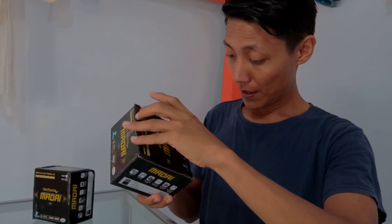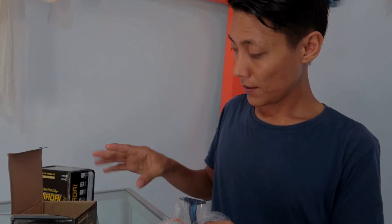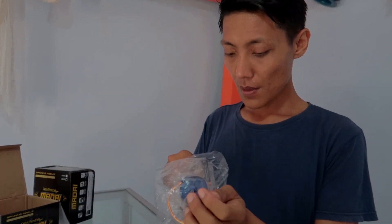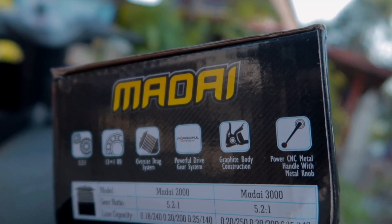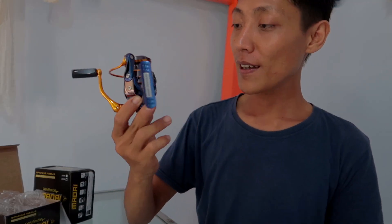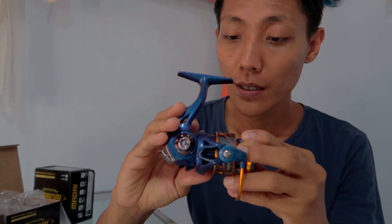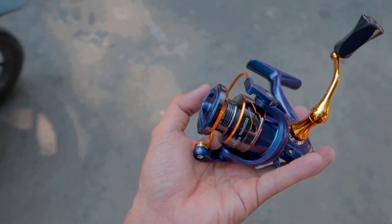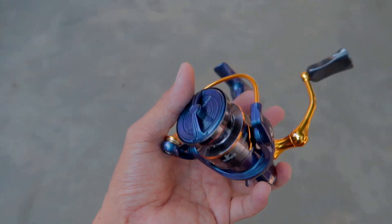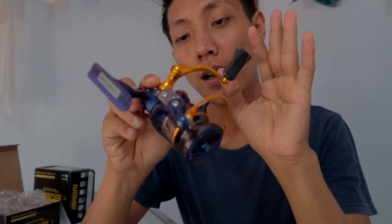Oke bro, kita buka yang 1000 aja ya. Pastinya reel baru memiliki keunggulan yang baru untuk para angler dan para pemancing yang ada di Indonesia. Sekarang kita akan bahas warna dan desain dari reel Madai ini. Untuk warnanya sendiri, ini warnanya metallic ungu.